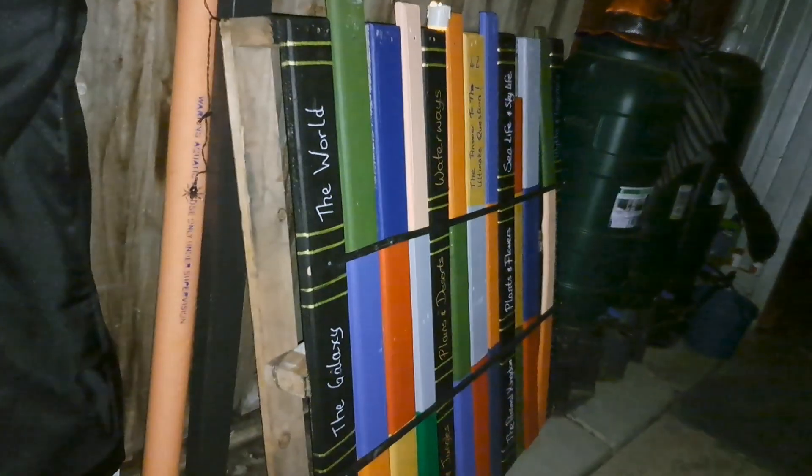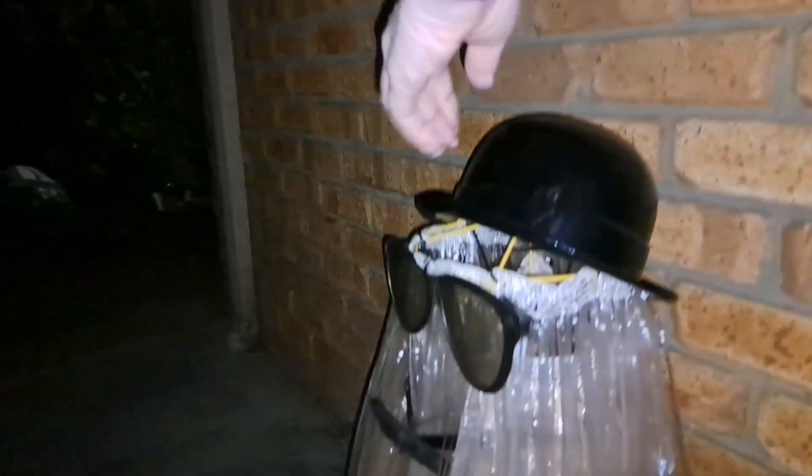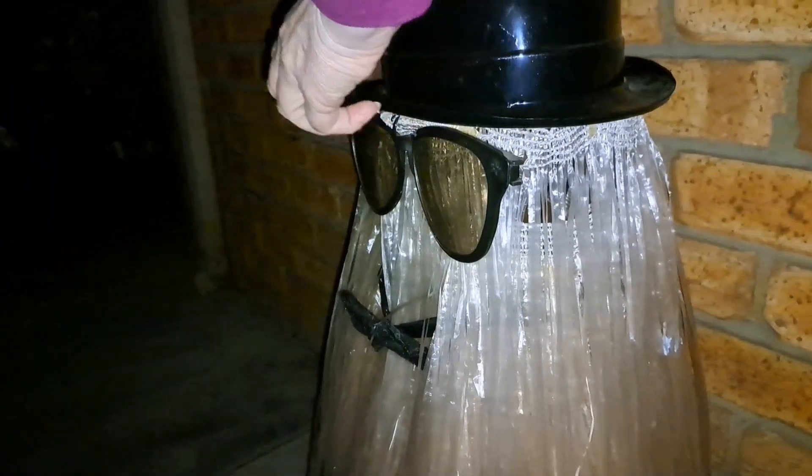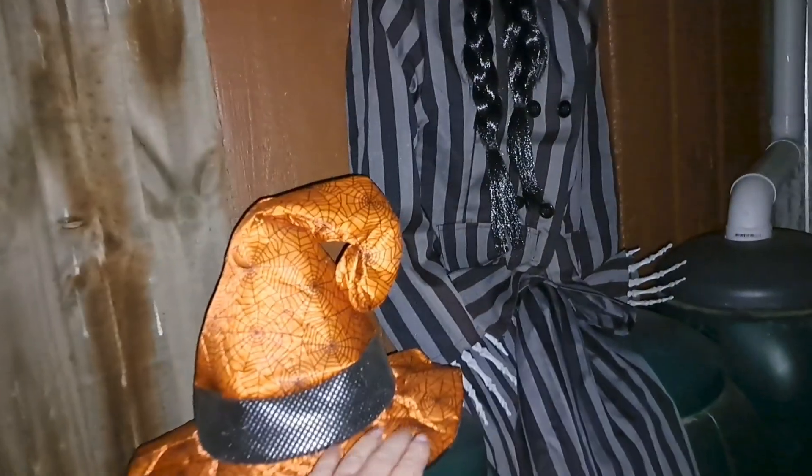Then we come down here and I've got Cousin It — head on properly — Cousin It. He's got a bow tie and some huge sunnies, and I've got Wednesday and a hat.